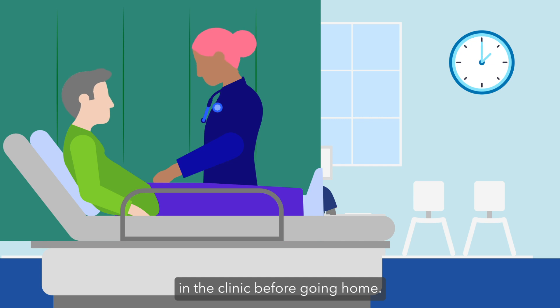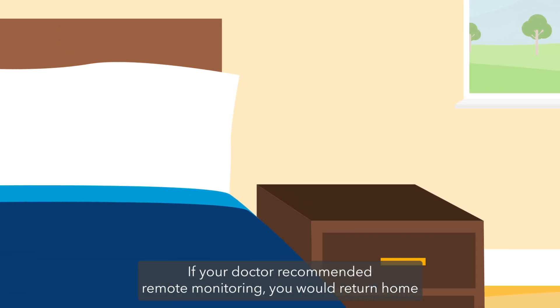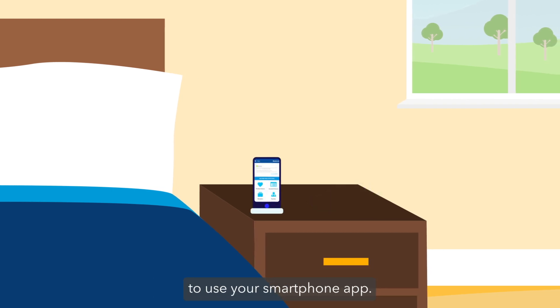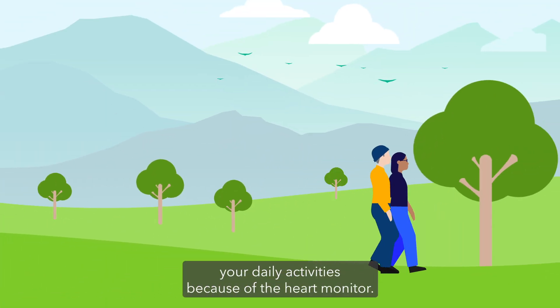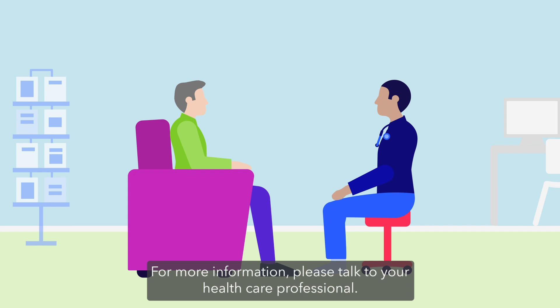After the procedure, you will rest for a short time in the clinic before going home. If your doctor recommended remote monitoring, you would return home with a home transmitter or be directed to use your smartphone app. There's no need to change your daily activities — shower, sleep, and travel as you would normally. For more information, please talk to your healthcare professional.